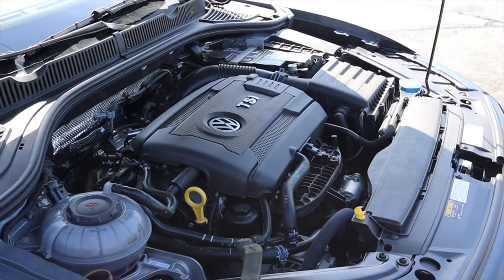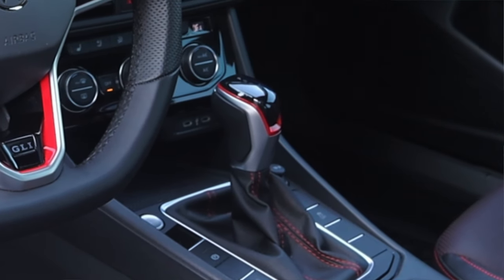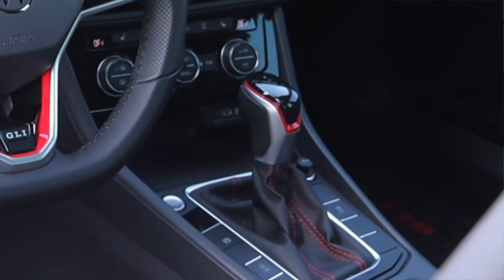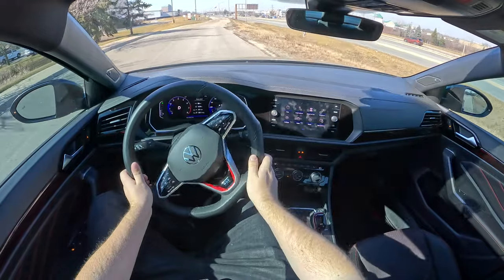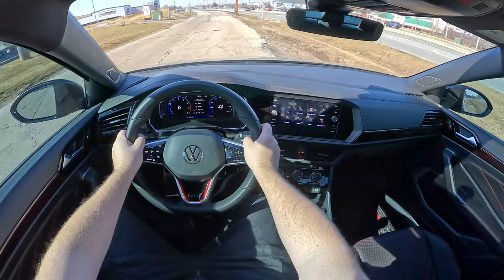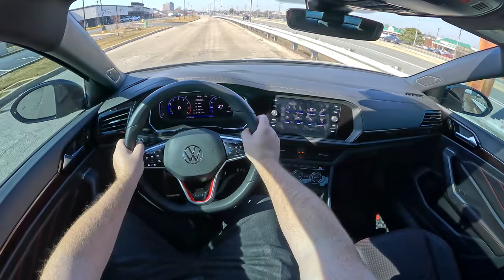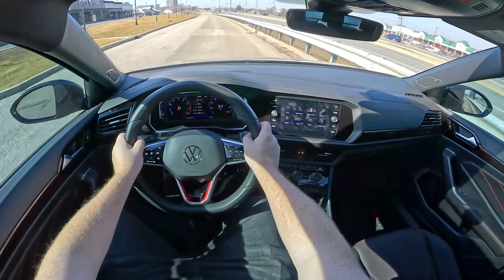It makes good power for what it is and makes this car a lot of fun to drive. Paired to it is a seven speed automatic DSG transmission — a dual clutch — which was one of the options here. Standard it comes with a six speed manual, but I actually prefer the seven speed automatic because it is a wonderful transmission. The manual's clutch is super numb and the shifter is a little rubbery, so in terms of driving feel I prefer the automatic.